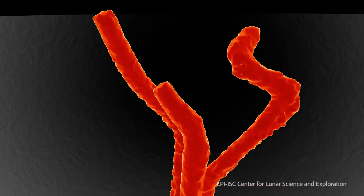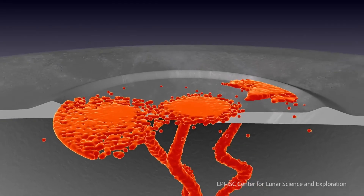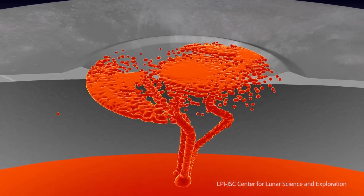A lava tube is essentially a cave, an enclosed tunnel through which lava flowed, and if it was able to drain out, you now have this open cave through which you can conduct some interesting scientific experiments.